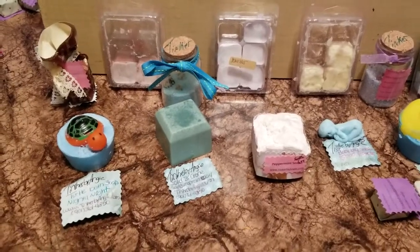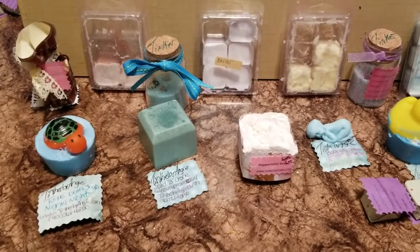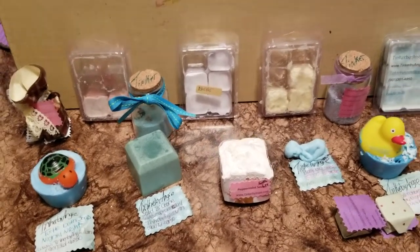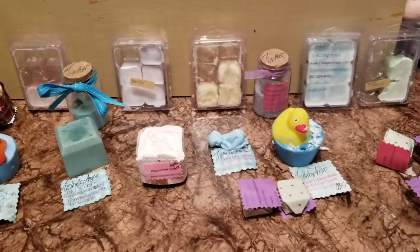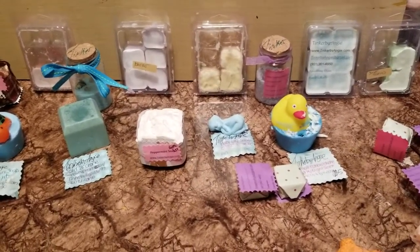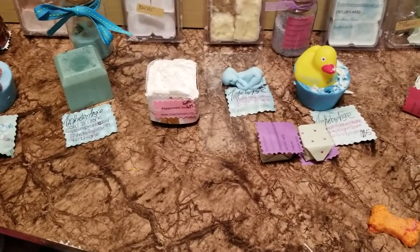Hi everyone, today I'm going to talk about some of the new soaps, candle melts, and bath salts that I have for Tinker by Angie that I have coming out.